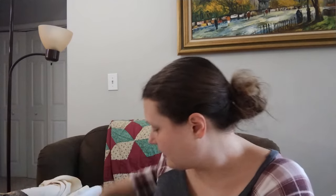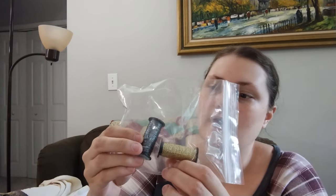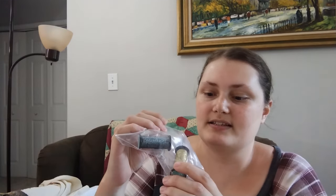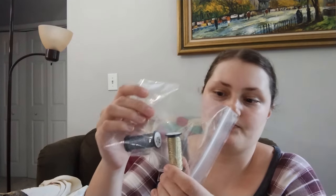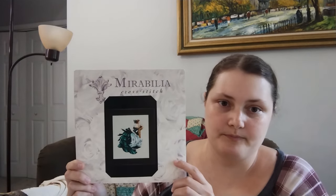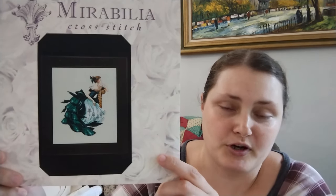From my 123Stitch order I also got some Kreinik thread — O11HL Dark Gun Metal and 0002, the generic gold. I got these for Portrait of Veronica from Mirabilia, which I'm planning to start in October once I finish A Place of Her Own. If anyone would like to start that piece with me, or start another Mirabilia for my birthday, let me know in the comments — I'd love to have a little stitch-along.